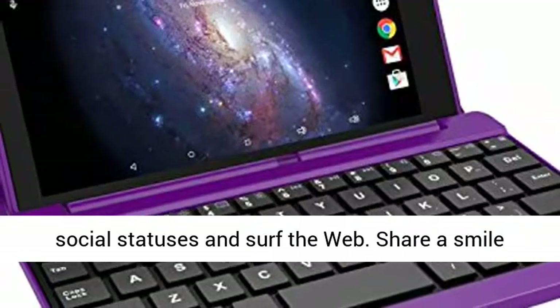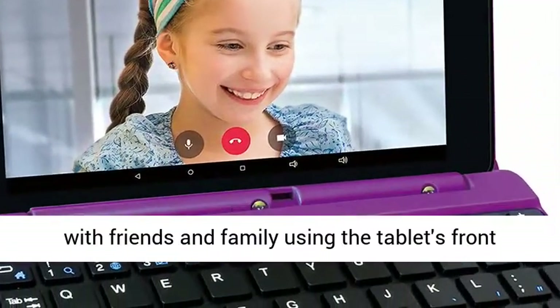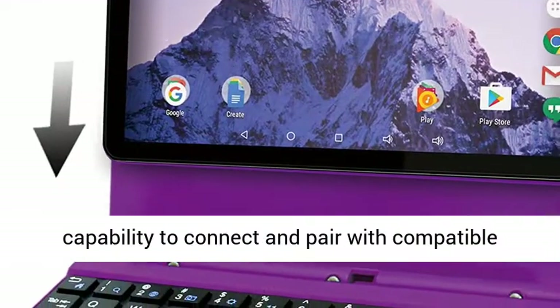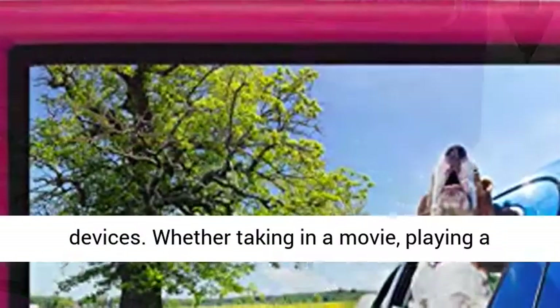Use the included keyboard case to quickly compose emails, update social statuses, and surf the web. Share a smile with friends and family using the tablet's front camera. Use the tablet's built-in Bluetooth capability to connect and pair with compatible devices.